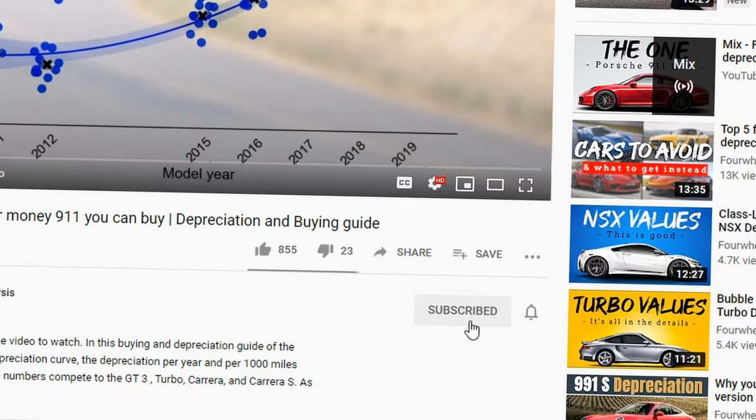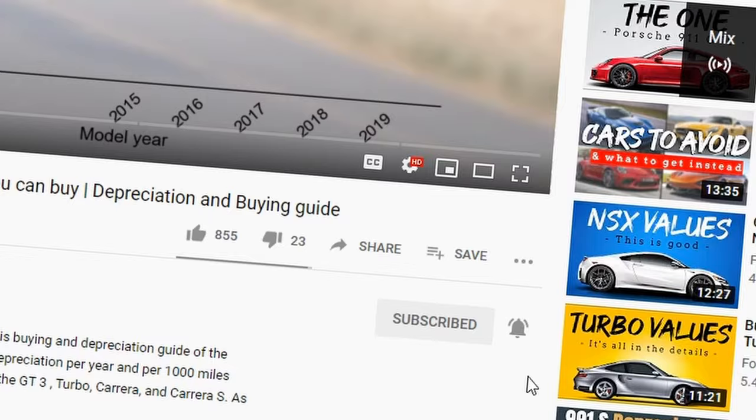If you like this data-driven way of analyzing car markets but would have liked to see the analysis for a different car, let me know in the comments which car you'd like analyzed. Once there are enough requests for a certain car, I will make a video about it. Don't forget to subscribe and click the notification bell so you get notified when your requested analysis goes live. Thank you for watching and I hope to see you next week for a new video.